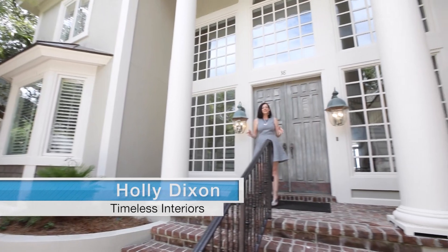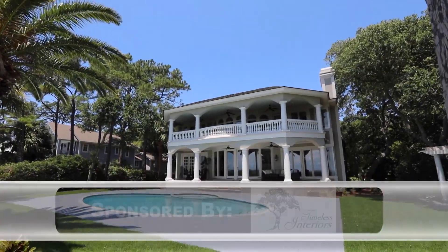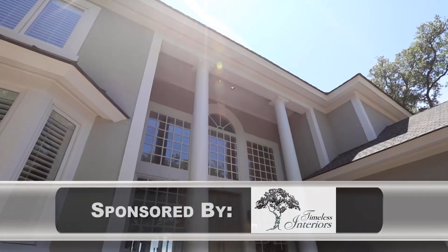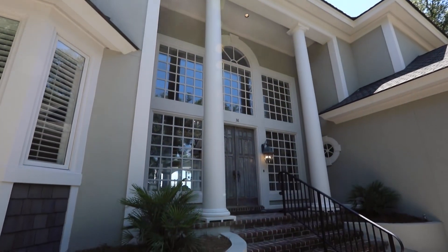Hi, welcome to another episode of Timeless Interiors. We're here today in Port Royal, here on NSYS. I'm so excited to show you what we've done inside of this home. Come on inside, let's take a look.